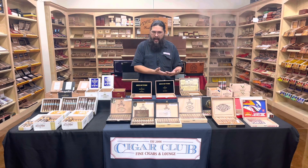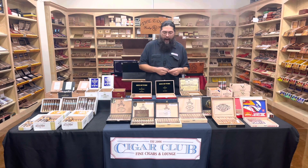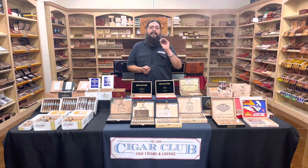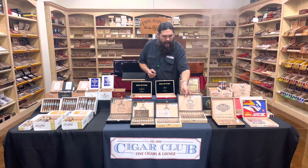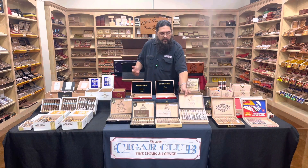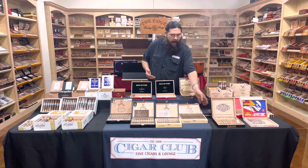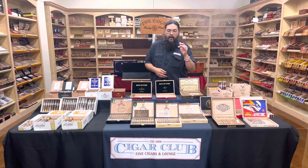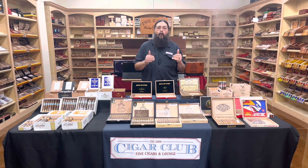It was a collaboration between AJ Fernandez and Rafael Nodal, the tobacco guru for Altadis. The new Diamante has a total of six sizes, though I'm not sure if they've all shipped yet. We do have the Robusto and the Grande — those are the two new offerings from the Montecristo 1935 Edicion Diamante.